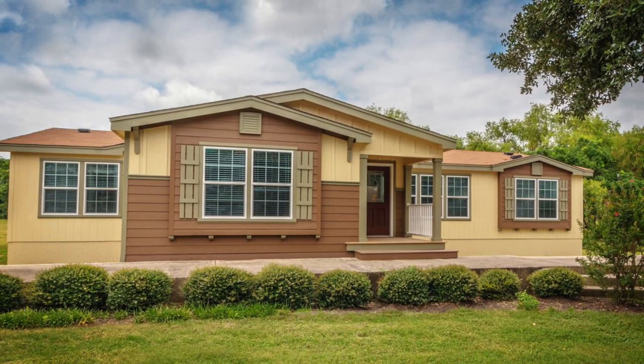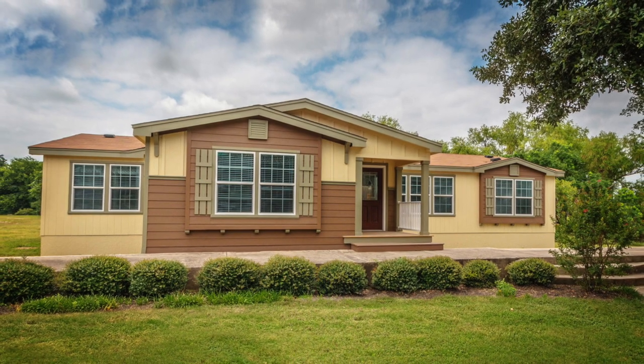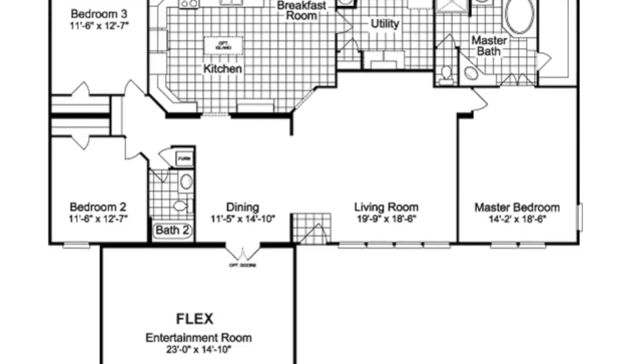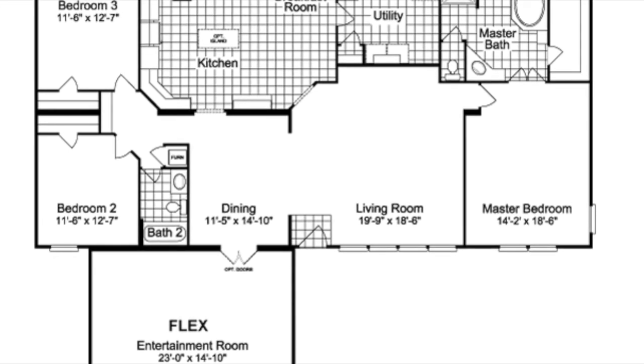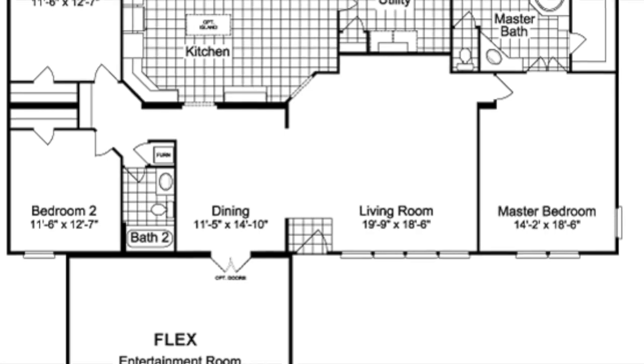Welcome back to Modern Mobile Home Tours. Today we'll be viewing a beautiful triple wide that covers 2,300 square feet. This three-bed, two-bath home features an entertainment room, a fireplace, an office workspace in the kitchen, two dining spaces, and so much more. Let's check it out.